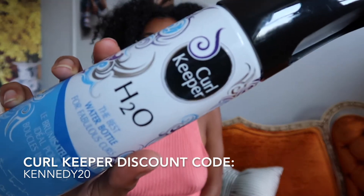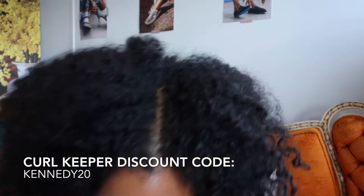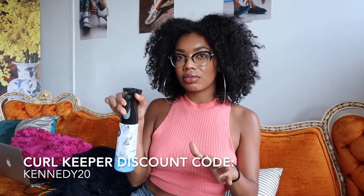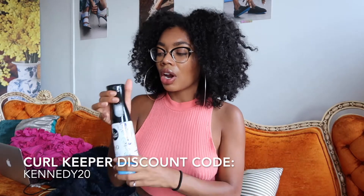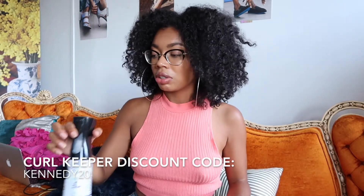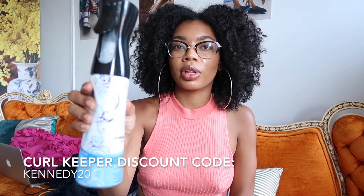The next thing I got from them was this water bottle they created — it's called the H2O bottle, considered the best water bottle for fabulous curls. I did use this the other night and it's actually really cool. Instead of just spraying out like a typical spray bottle, it comes out as a mist, which kind of helps you control how wet you get your hair. You can also hold it down longer and it works as a mister.